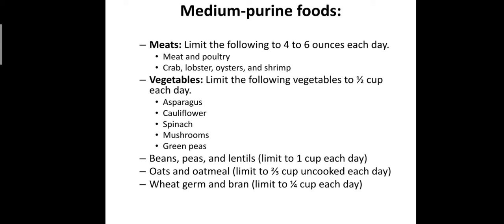For medium purine foods — meat: limit the following to 4 to 6 ounces each day: meat and poultry, crab, lobster, oyster, and shrimp. For vegetables, limit the following to half a cup each day: asparagus, cauliflower, spinach, mushrooms, and green peas. These are the vegetables which are limited to half a cup per day.